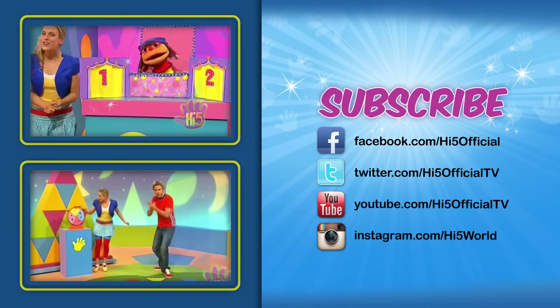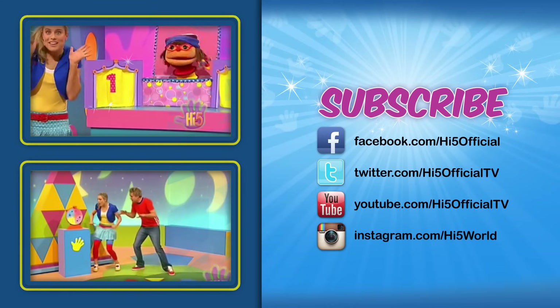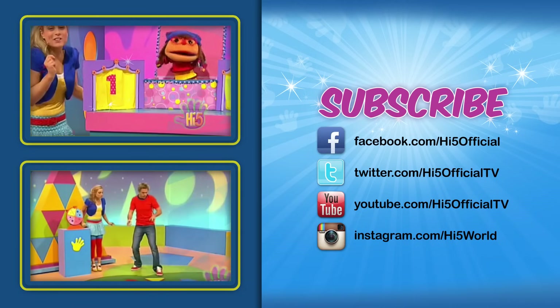Behind this little curtain there's a certain little thing, a certain something hidden from my eyes. But this thing behind the curtain — I'm certain I can guess, and then I get a certain little prize.